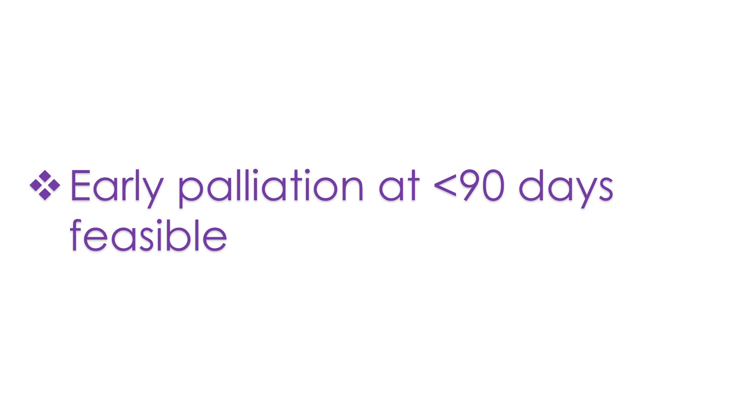Another study published in 2020 focused on patients less than 3 months of age, retrospectively examining procedures done from 2004 to 2018 at a single institution. The primary outcome was Fontan completion; secondary outcomes included mortality, orthotopic heart transplantation, and perioperative clinical variables. The median age in the early group was 79 days, and 107 days in the non-early group.